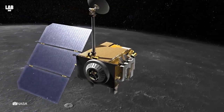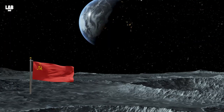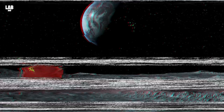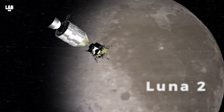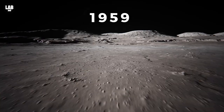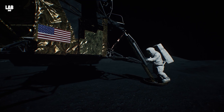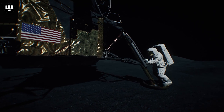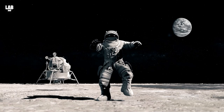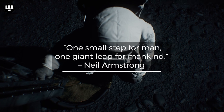Subscribe to Lab 360, because in space we trust. The very first nation to reach the surface of the moon was the Soviet Union — a man-made spacecraft known as Luna 2 arrived at the surface of the moon in 1959. Fast forward a decade later, and the first manned mission landed on the moon on the 20th of July, 1969. It was a historic day for mankind, or as rightly put by Neil Armstrong: one small step for man, one giant leap for mankind.